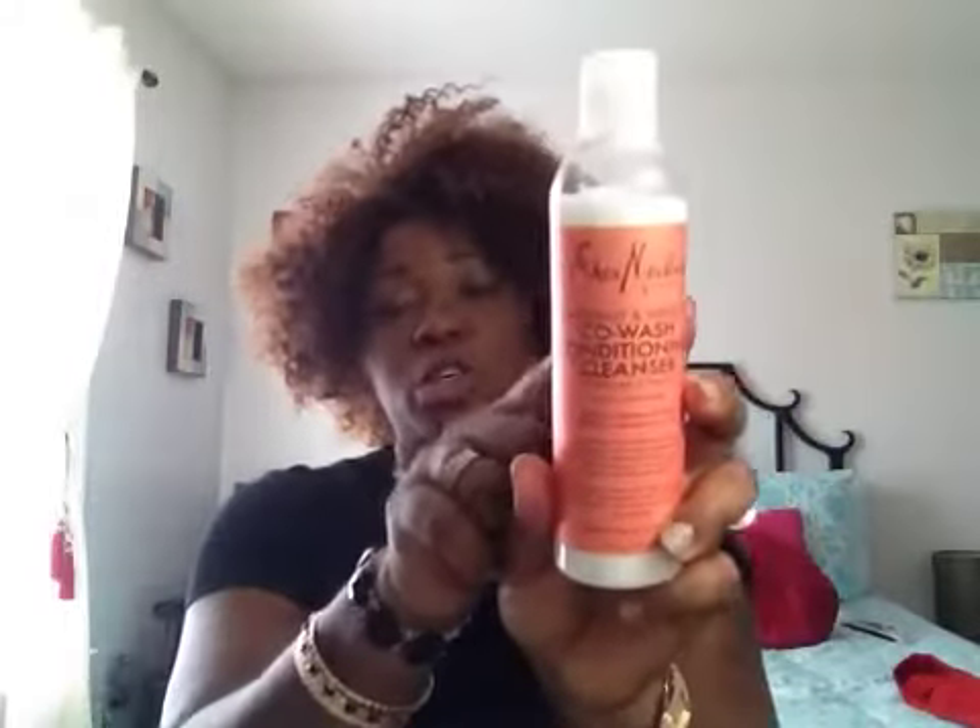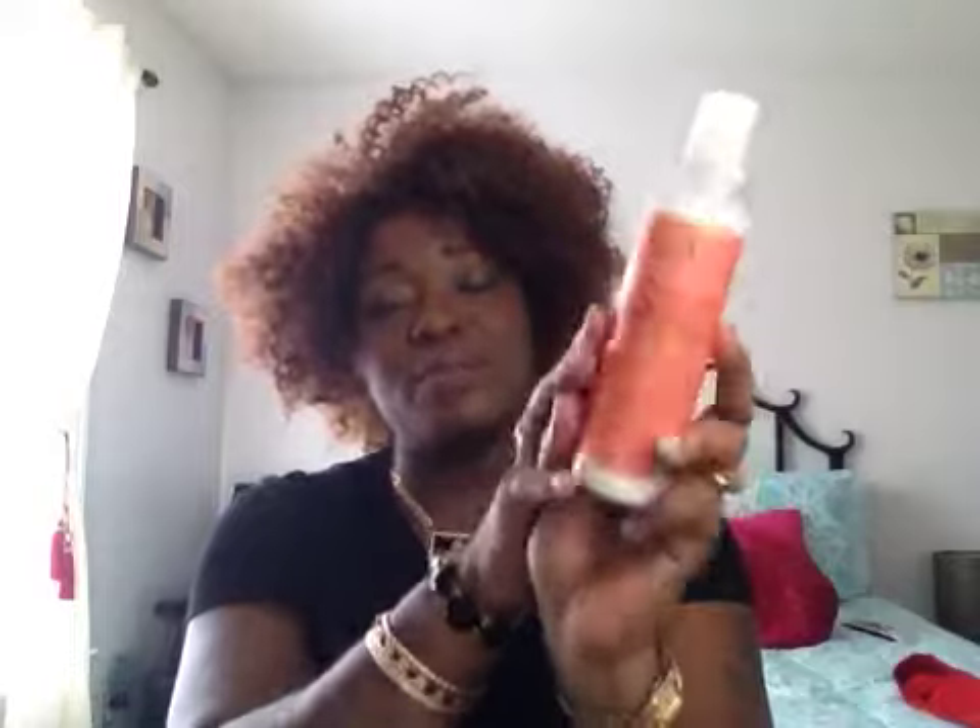I got this and had never tried it before — the Coconut and Hibiscus Co-Wash Conditioning Cleanser by Shea Moisture. As you can see, I did use it. I'll give you my thoughts on it later.